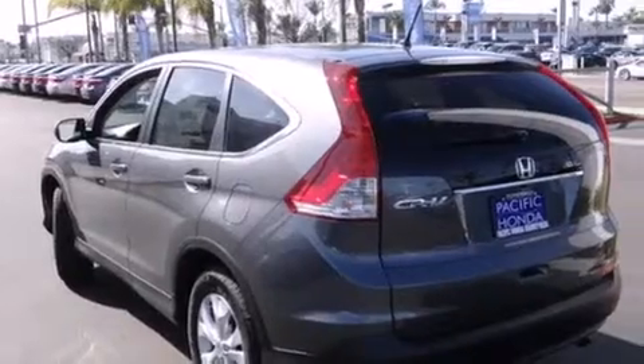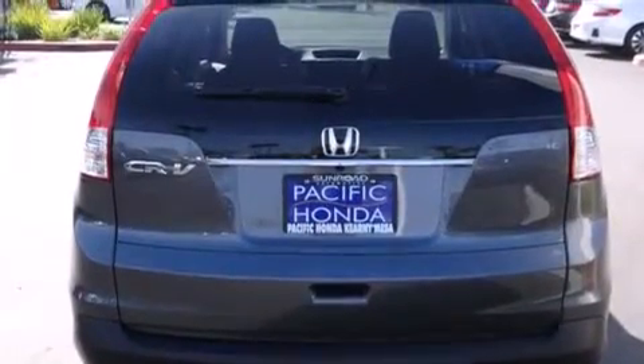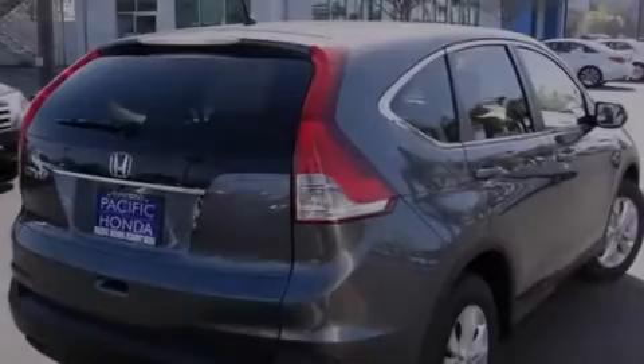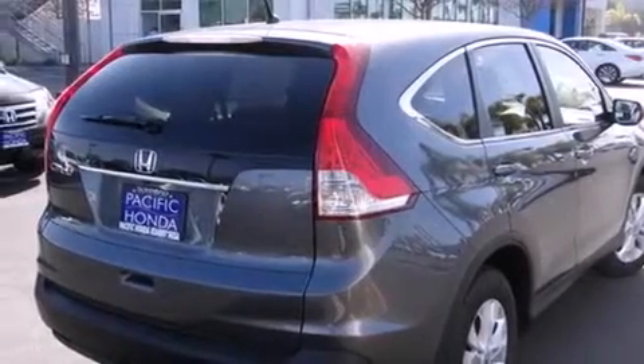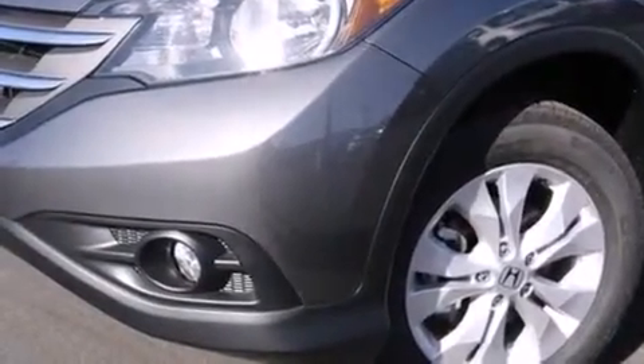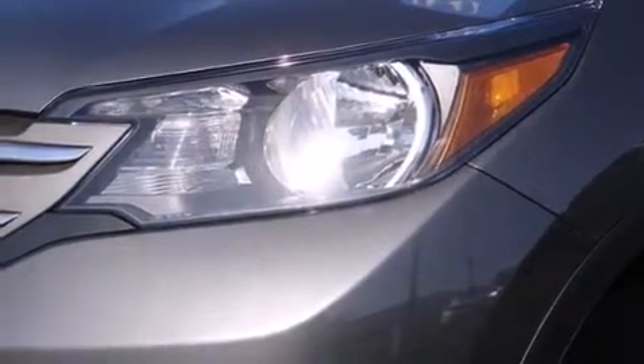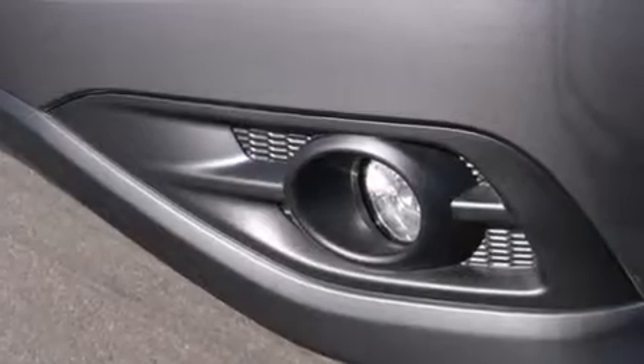All of the following features are included: Bluetooth cell phone integration, a low tire pressure indicator, traction control and stability control systems, side curtain airbags, air conditioning, cruise control, full power accessories, a rear window defroster, speed-sensitive wipers, and a sunroof that enables you to fill the cabin with fresh air at the push of a button.